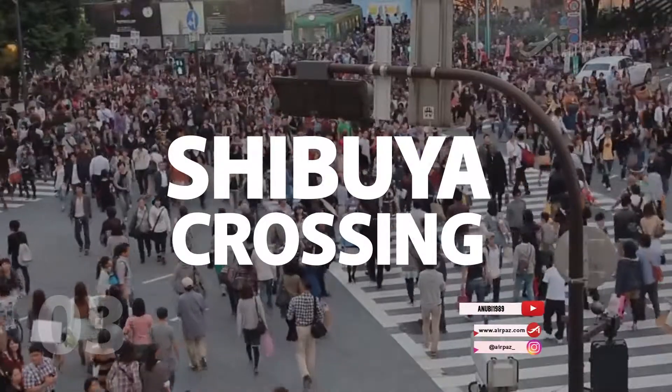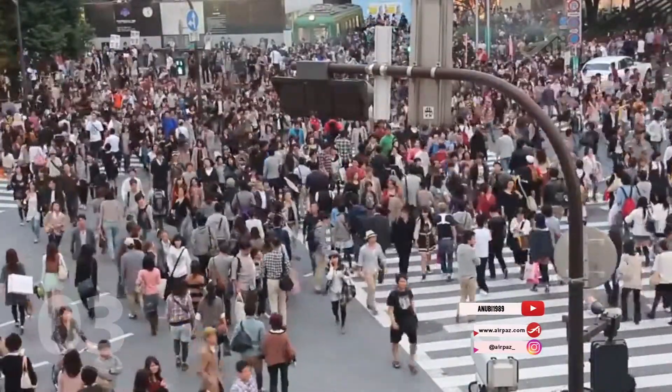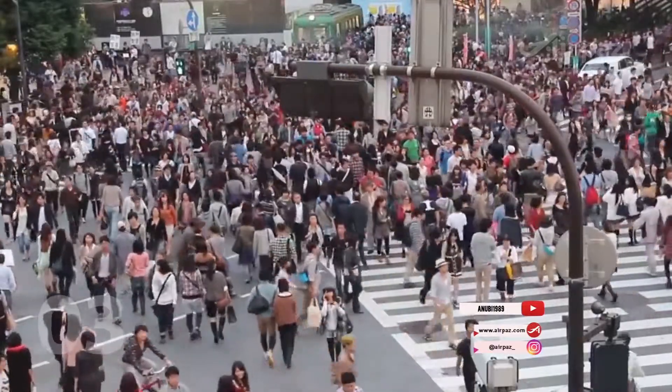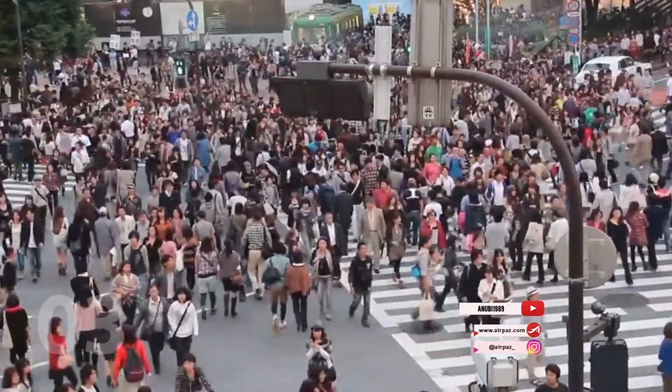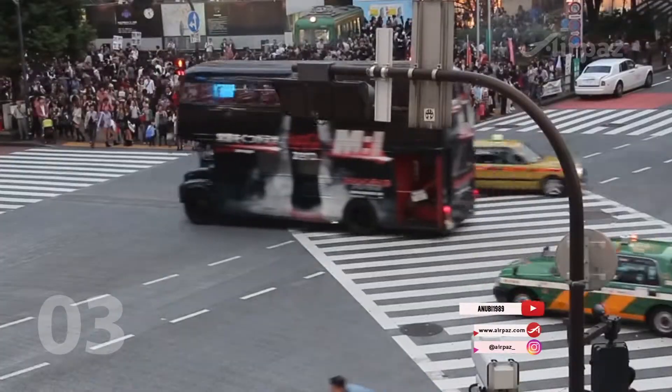3. Shibuya Crossing. Anyone remotely impressed that Tokyo is the most populated city in the world should visit Shibuya Crossing. The best time to go is at dusk, one of the scramble's peak times and in its most flattering light.